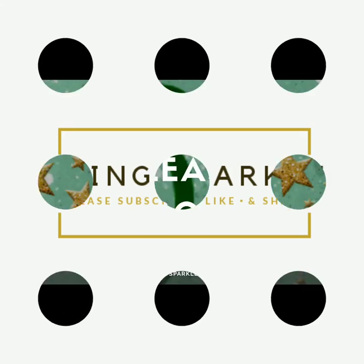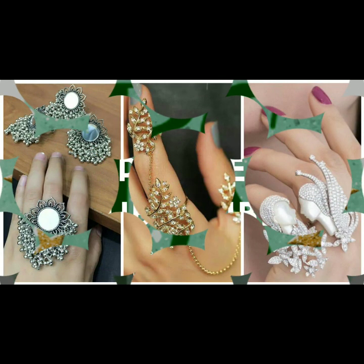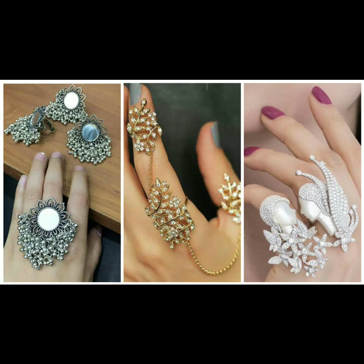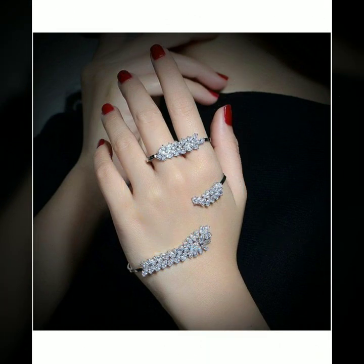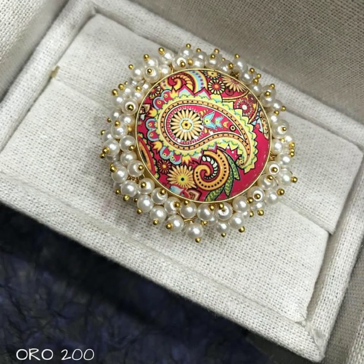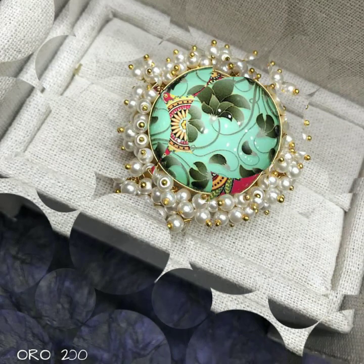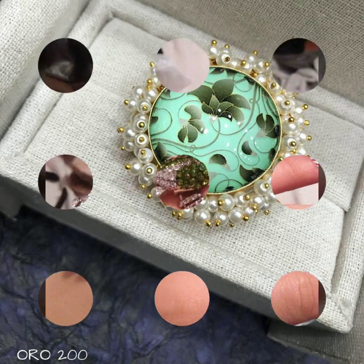Hello everybody, welcome back to our channel! In today's video I have compiled 2020's most sighted finger rings — these are going to be in trend the whole year. Be it a party, a festival, or any occasion, you can simply flaunt these gorgeous statement rings, whether studded, pearl, or simple with mirror detailing, and these are going to look really pretty.